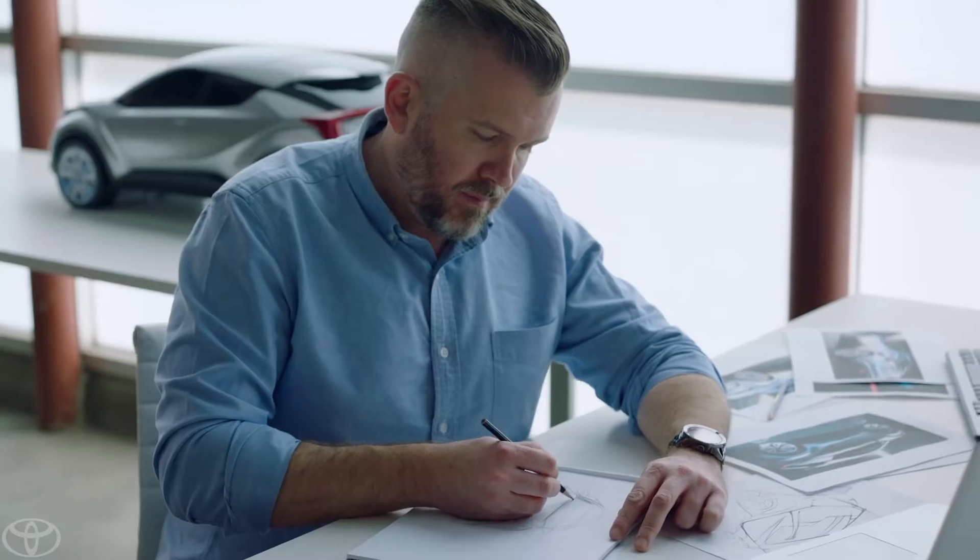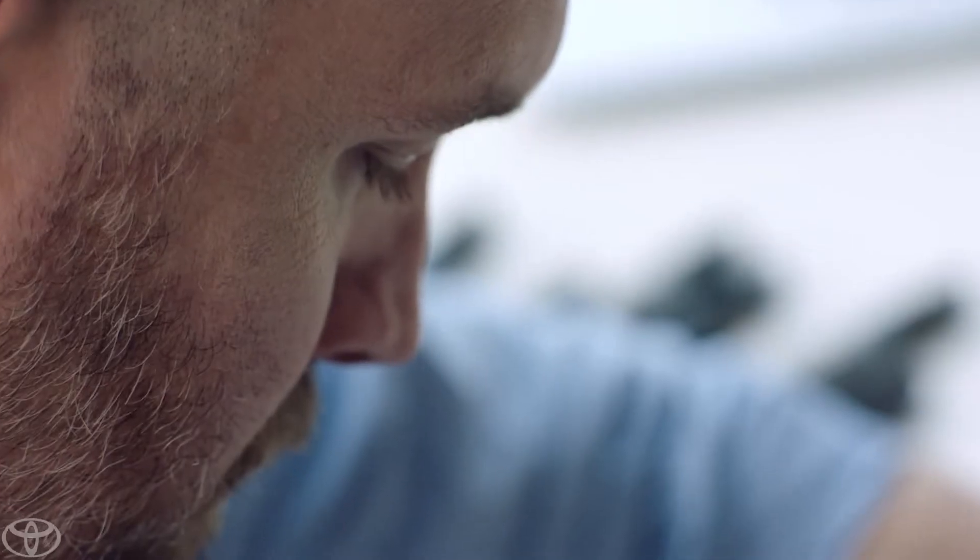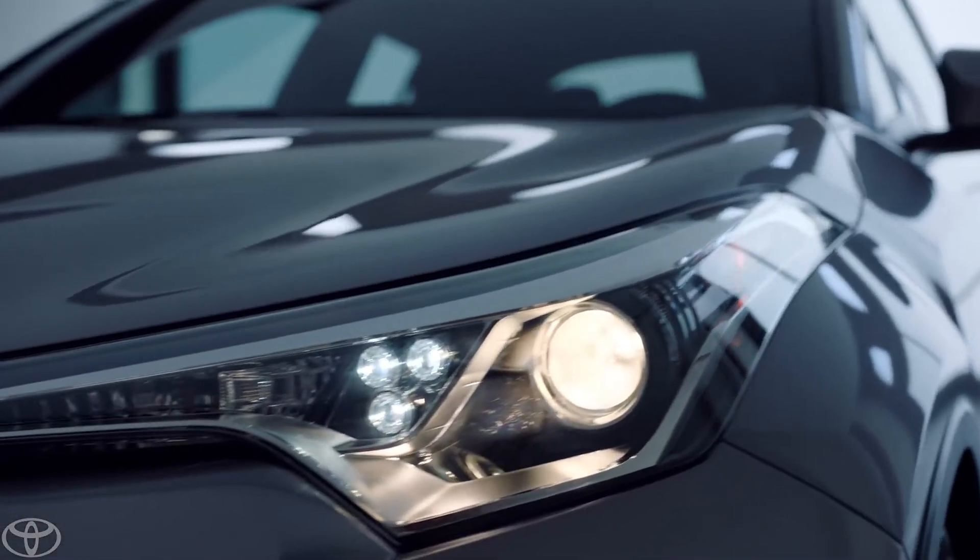My name is Ian Cartabiano. I'm the studio chief designer at Calty Design Research. For the C-HR, we weren't afraid to be polarizing. We took the challenge to stand out and to create something more exciting and dynamic.